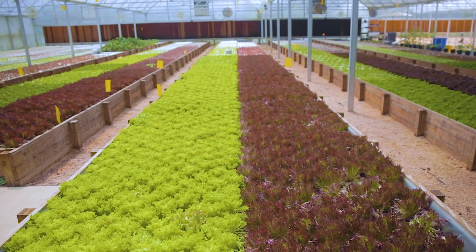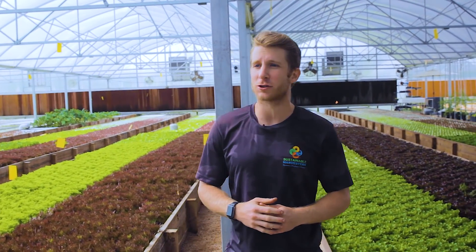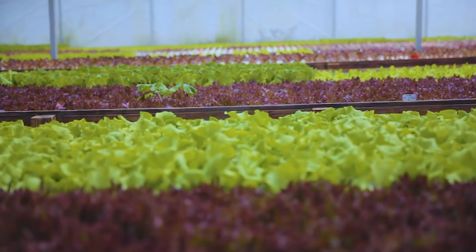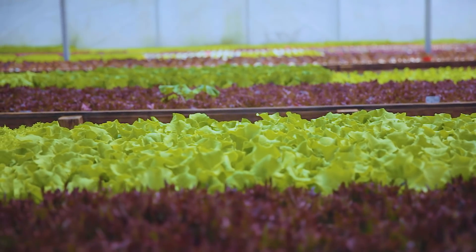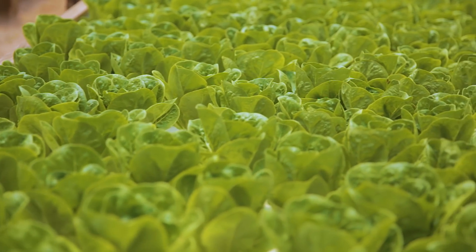We're Sustainable Harvesters. What you're standing in is about 12,000 square feet of controlled environment greenhouse space. In this space, we can grow up to 7,000 heads of lettuce every week, utilizing a growing technique called aquaponics.